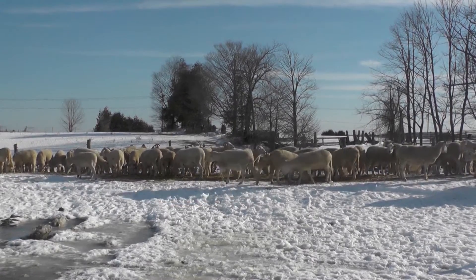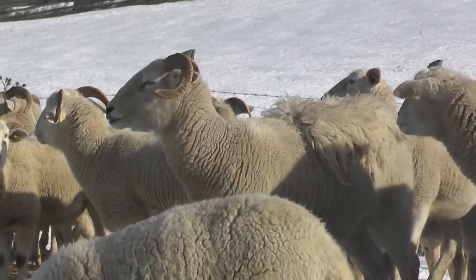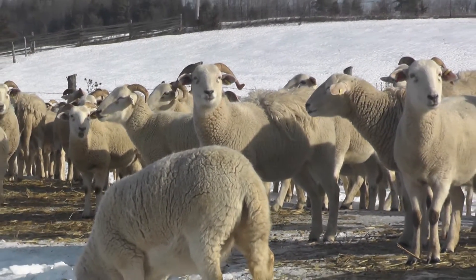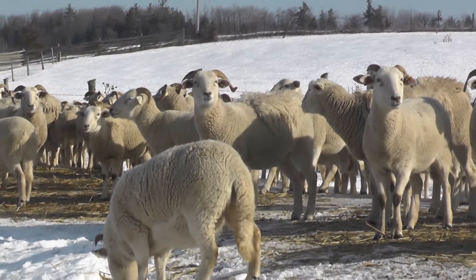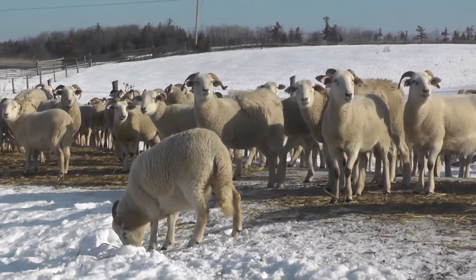Here you can see our flock of Wiltshire Horn sheep — these are the breeding ewes. What they're eating on the ground here is a sorghum silage which we grow for them and the cattle. The reason we use the Wiltshire Horn sheep is because they're hair sheep, so that means we don't have to shear them, which is a great advantage to us.